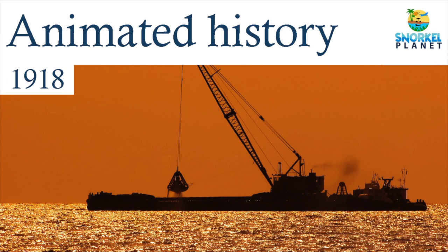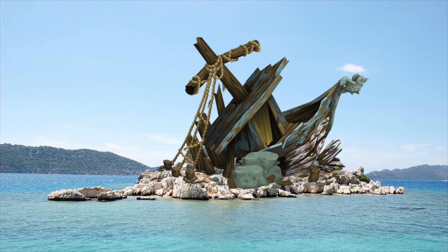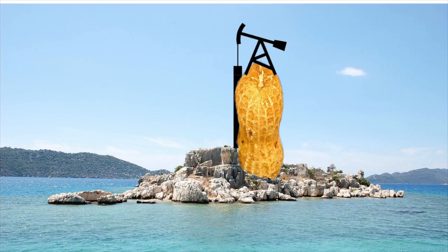Peanut Island was not built by Mother Nature. Back in 1918, the Lake Worth Inlet and the Port of Palm Beach were created by dredging the area. As a result, there was a lot of debris piling up, which eventually created this island. It was decided to use the island for shipping peanut oil. However, that never really happened.